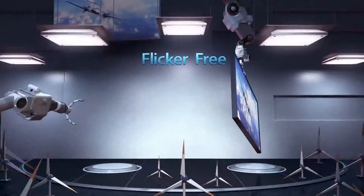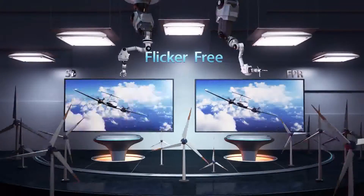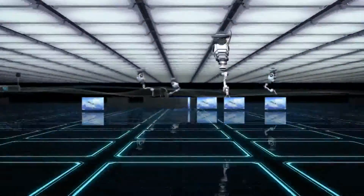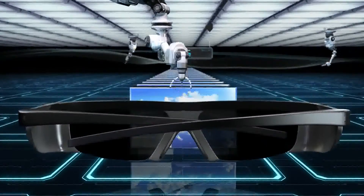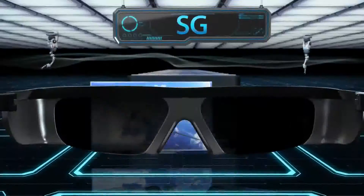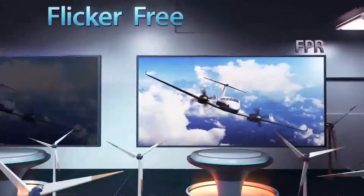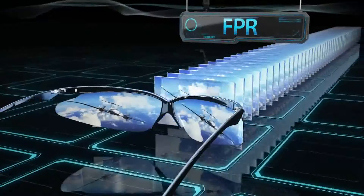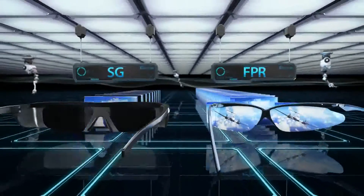First, FPR 3D produces a flicker-free 3D picture that is comfortable to the eyes. SG3D uses electronic glasses whose left and right lens is open and shut at a high speed. This causes flicker to appear right in front of your eyes. Flicker causes headaches, dizziness and eye fatigue when watching 3D TV for a long time. However, FPR 3D glasses are always open, thus producing 3D images without flicker that doesn't harm your eyes.